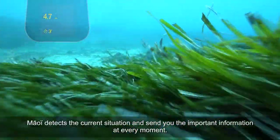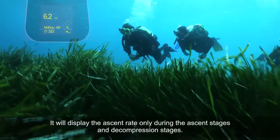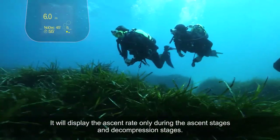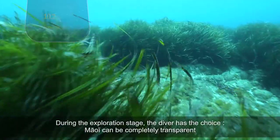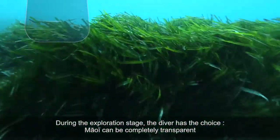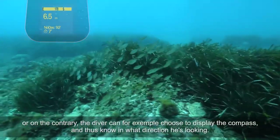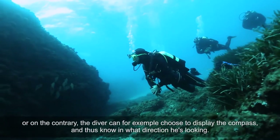Maui detects the current situation and sends you important information at every moment. It will display ascent speed only during ascent phases, as well as decompression phases. During exploration phases, the diver can choose to have Maui be completely transparent, or alternatively display information like heading, so you know which direction you're looking.